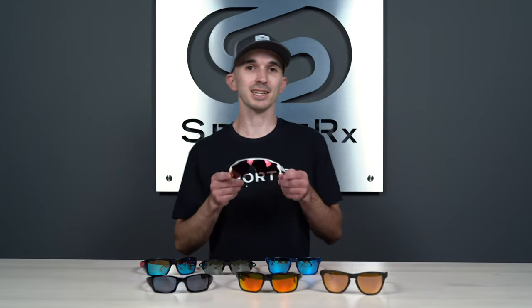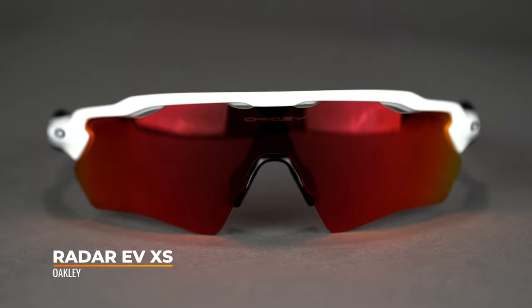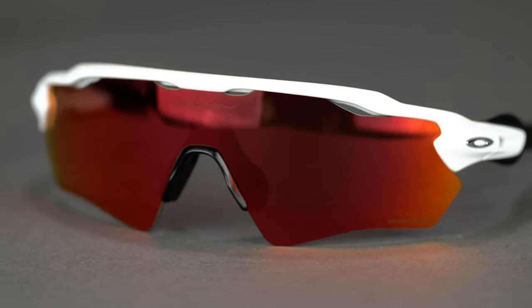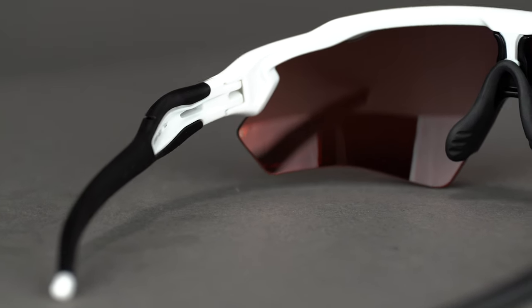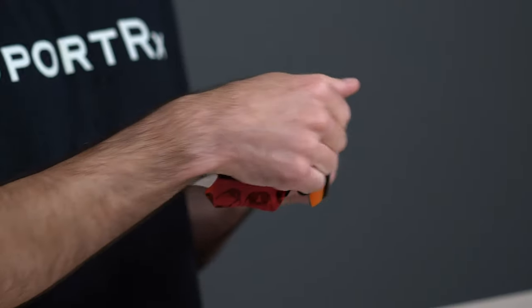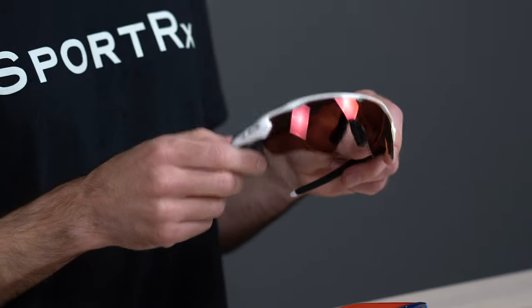Up next, we have the Radar EV XS. The XS added to the name indicates this frame is available in a smaller fit option — the Radar EV Path is the standard fit and became super popular for sports including baseball, running, and cycling. The XS version has all those same great features in a smaller size. You get tons of Unobtainium grip on the nose pad and all along the temple arms, plus that aggressive sporty look with full shield coverage and venting in the top of the lens to increase airflow and reduce fogging. The Radar EV XS has a SportRx frame width of 130, translating to a men's small to medium or a women's medium.